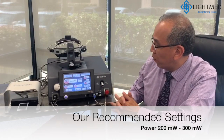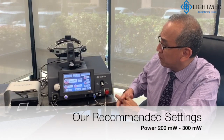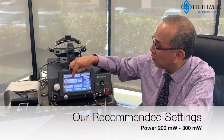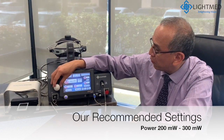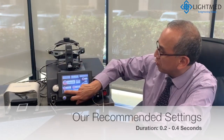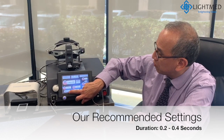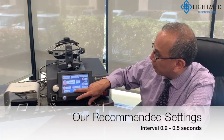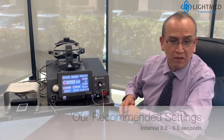Our recommendations for treating a patient with retinopathy of prematurity: power 200 milliwatts to 300 milliwatts, duration of the energy from 0.2 to 0.4 seconds, and an interval from 0.2 seconds to 0.45 seconds.